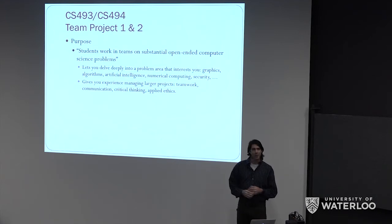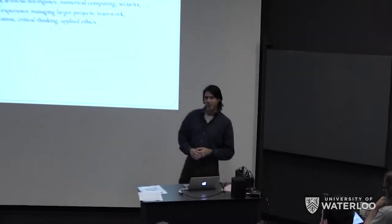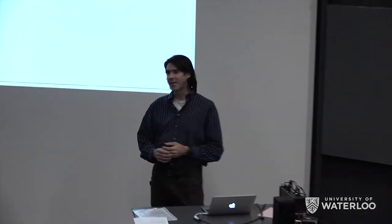Hopefully you'll gain some critical thinking — sorting out what's a good idea, what's a bad idea, why things work or don't work. We will also hopefully apply some of the concepts that you take in PD10, the ethics and professionalism course, to your projects.